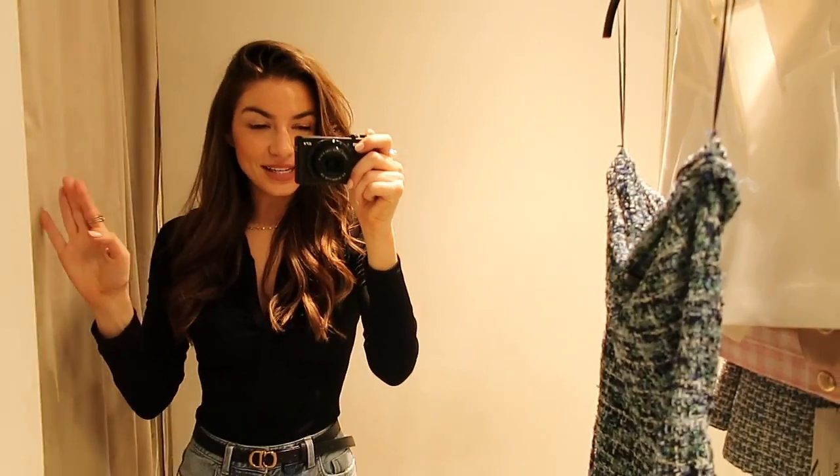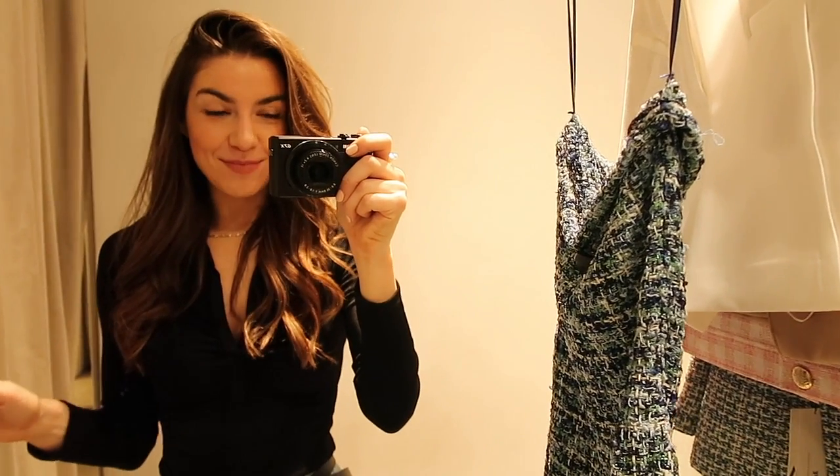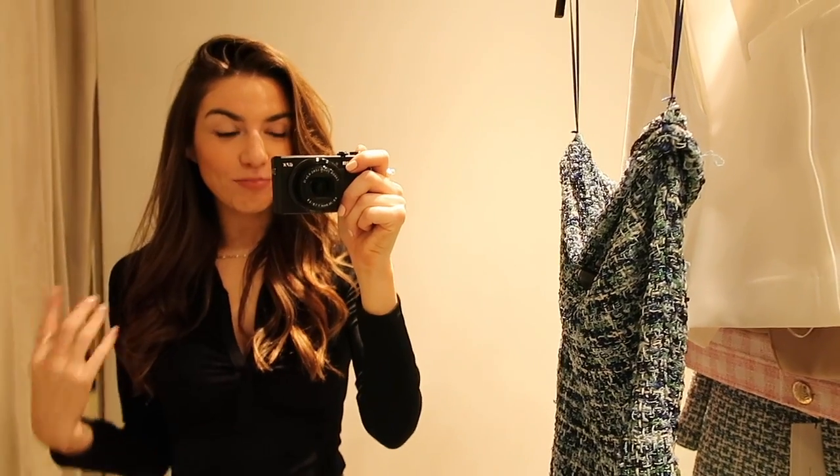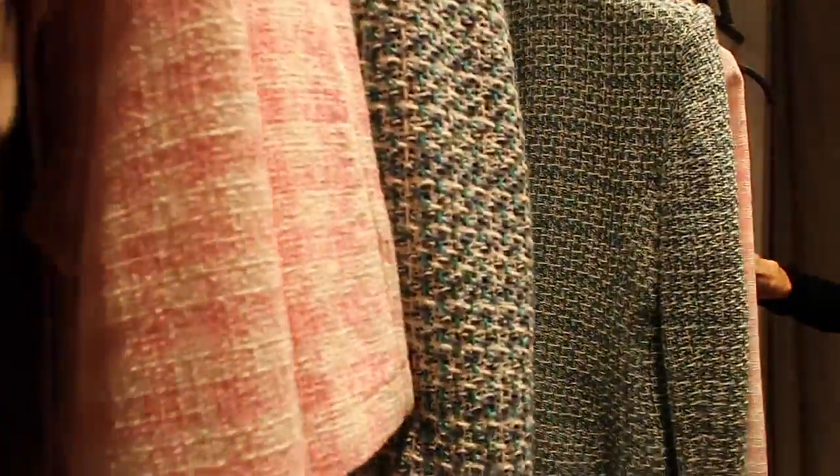Hello! I'm just in Zara and I found some super cute things. I'm mainly excited for spring because lots of the spring pastels and pieces have come in — you can see there are some pinks, pastels, and blues. I'm so excited to try these on.